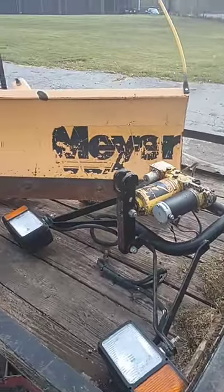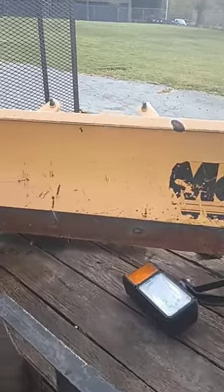We got a plow blade — it's older, this is an older Myers. It's got a halfway decent cutting edge on it.